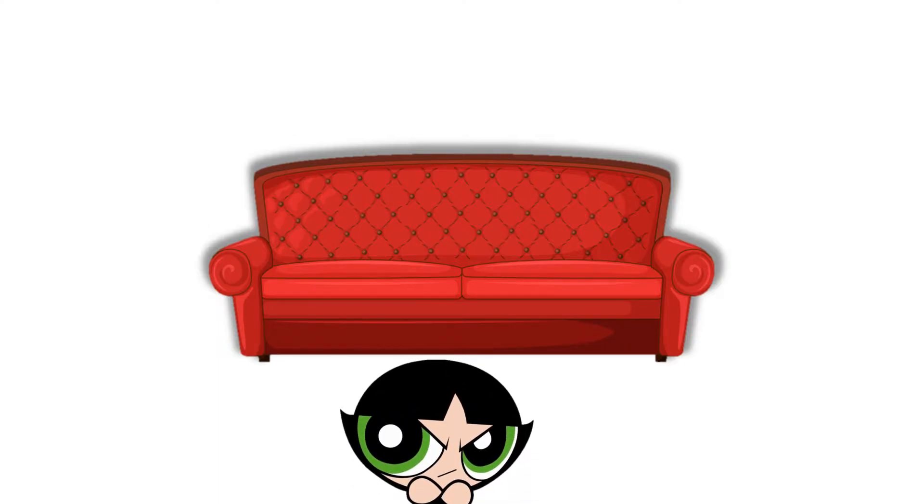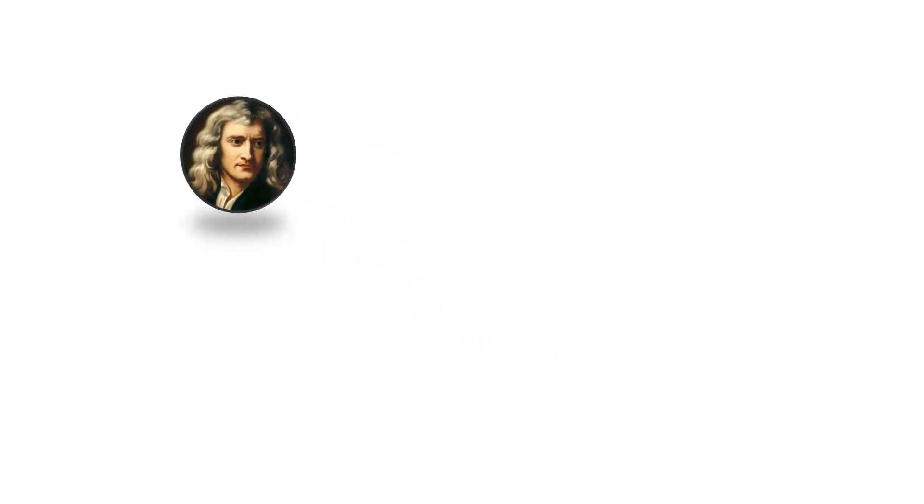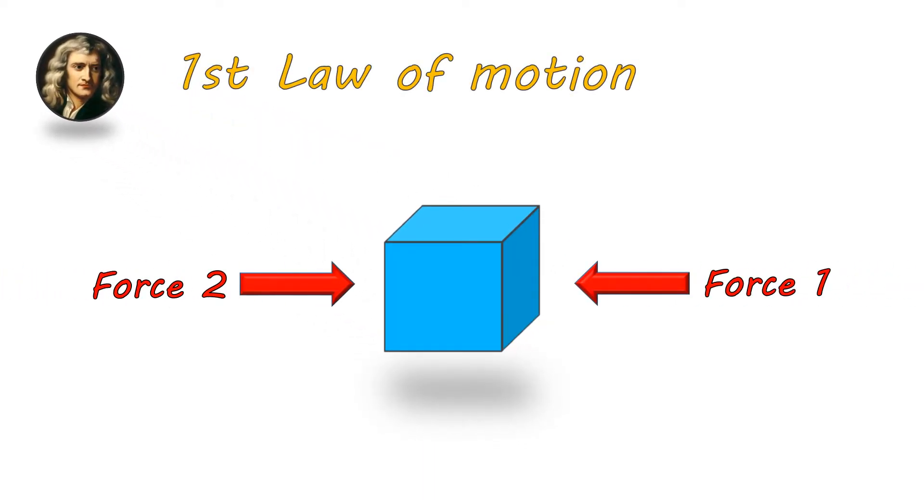It won't move. But why? You'd say because it's heavy — and yes it is. But if we listen to Newton's first law of motion, for something to be at complete rest, the forces acting on it should be balanced.